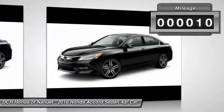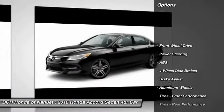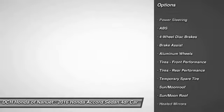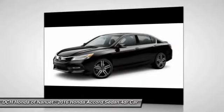This vehicle has less than 100 miles. Here are some of this vehicle's great options: anti-lock braking system, keyless entry, navigation system, power passenger seat, and steering wheel audio controls.